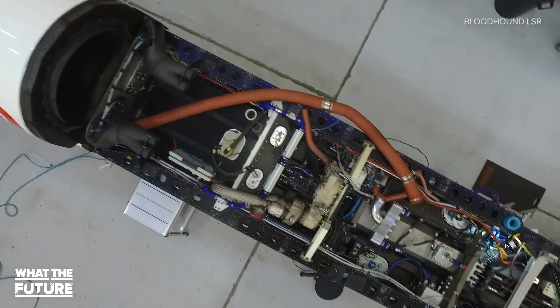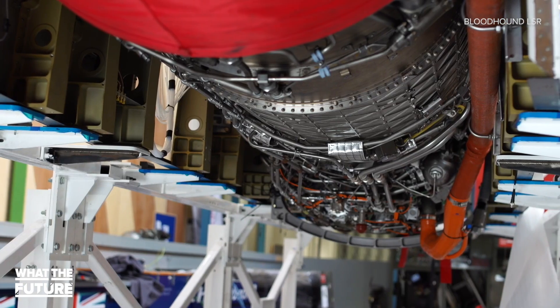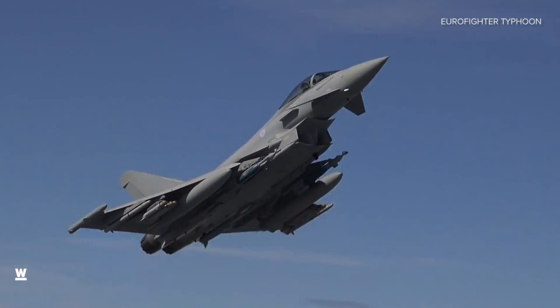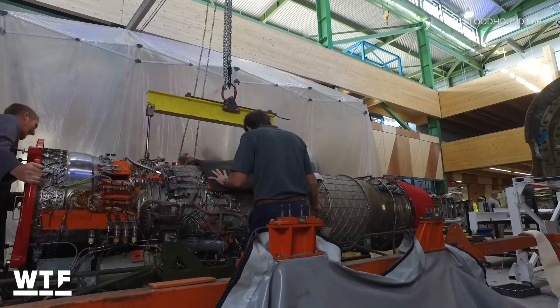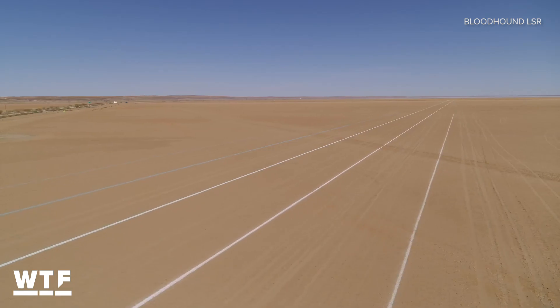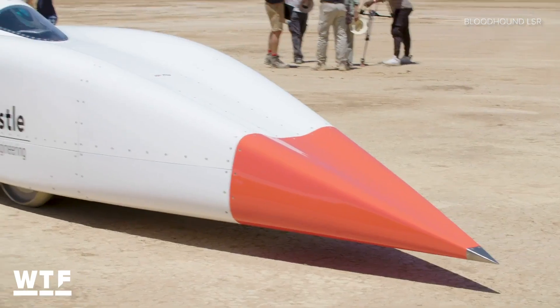Back to the Bloodhound — right now it's powered by a Rolls-Royce EJ-200 jet engine, the same engine found on a Eurofighter Typhoon. That gives it nearly 10 tons of thrust. But when the team eventually tries to hit the 1,000 mile per hour mark, they're going to add a rocket propellant system, though we don't have too many details on that just yet.